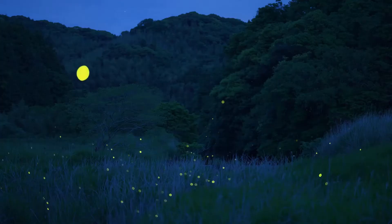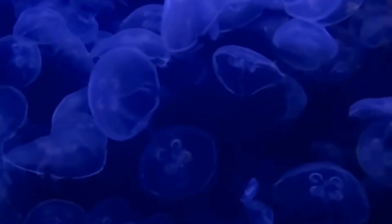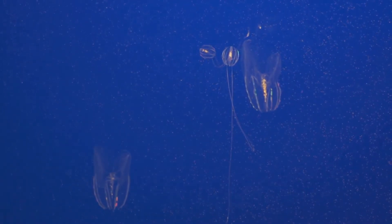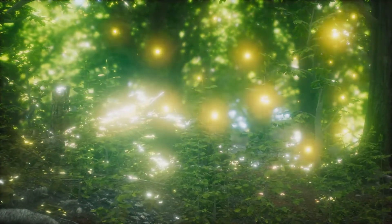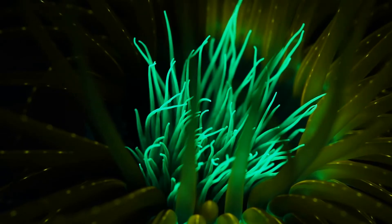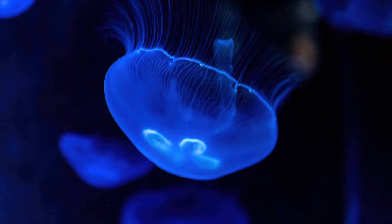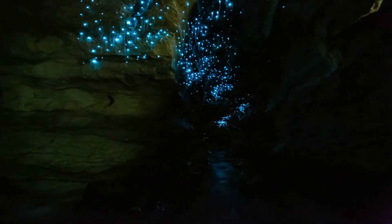Ever seen an animal that lights up like a glow stick? It's a spectacle that has captivated humanity for millennia — these shimmering, otherworldly displays of light. Today, we're diving into the glowing phenomenon of bioluminescence. From the depths of our oceans to the canopy of the rainforest, bioluminescence is a surprisingly common occurrence in the natural world. These living lights are not mere curiosities; they are vital tools for survival. Join me as we journey across the globe, venturing into the heart of darkness to uncover the secrets of these luminous creatures.